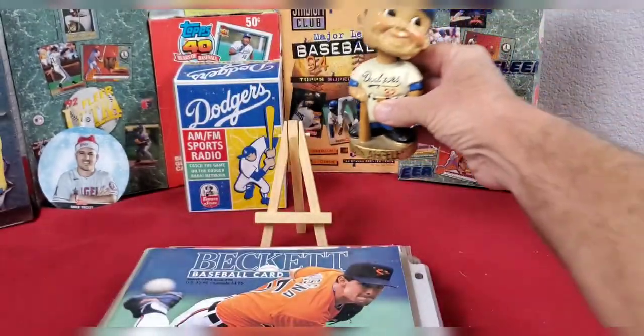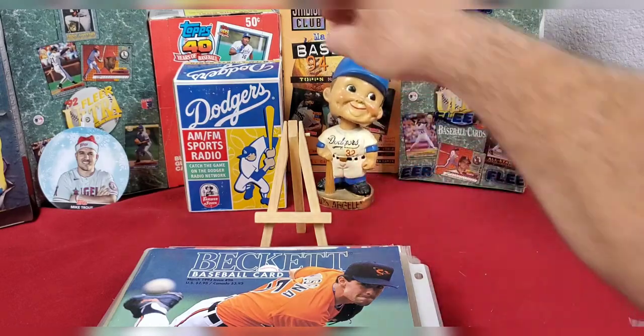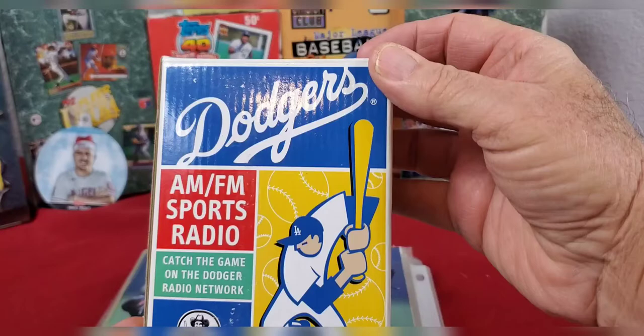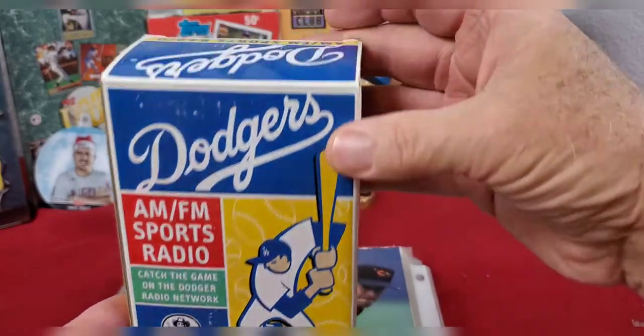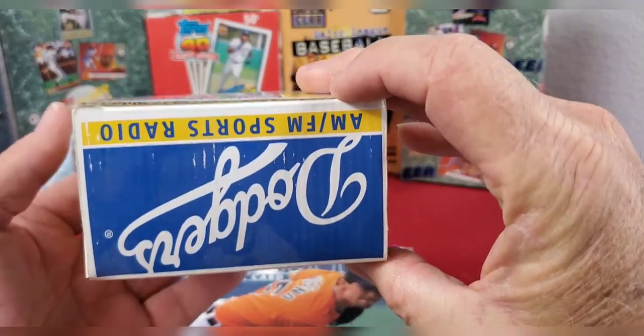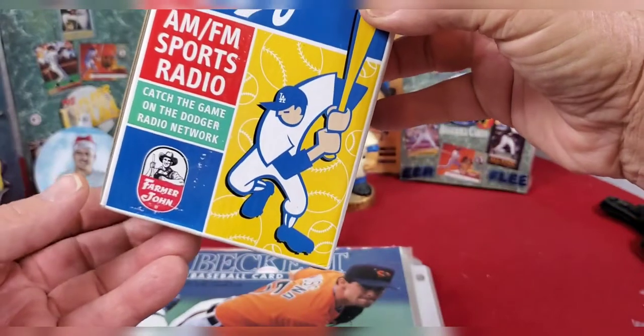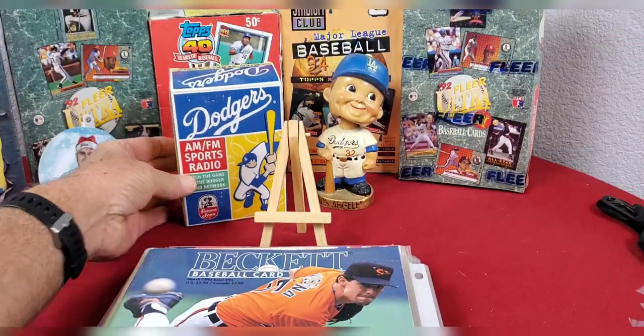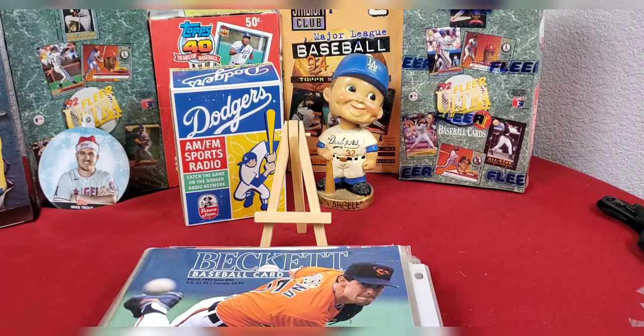Probably for being in a kid's room, he's held up pretty well over the years. And then there's a little Dodgers AM/FM sports radio - I don't think it's ever been out of the box or opened up. It's a Farmer John's item. I don't know where or how I got it, but it's here so I thought I'd set it out.